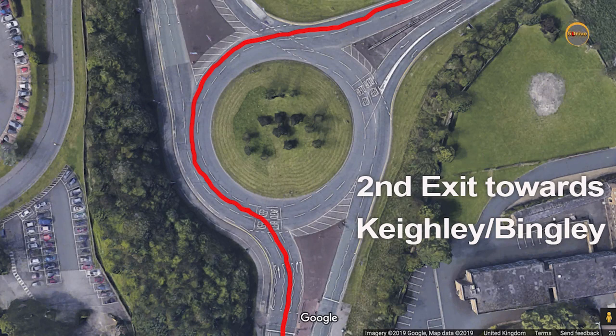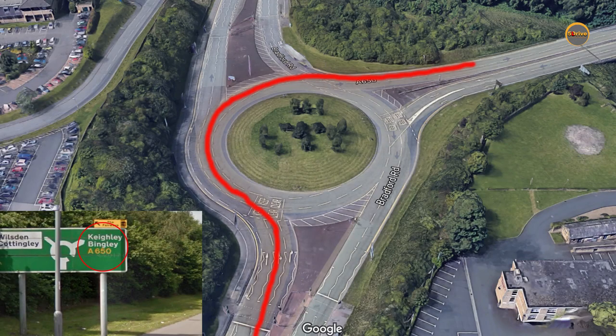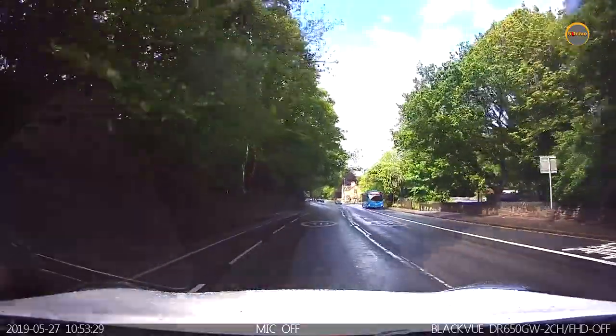Hello everyone, welcome to Five Drive School of Motoring. This is another short video on Bingley roundabout. In this video we'll be talking about how to follow the signs towards Keighley and Bingley. This roundabout only has two exits. If you look at this red line, that direction is towards the second exit. There is a little signboard at the bottom of this picture showing Keighley and Bingley A650. Later in this video we'll talk about how to take that exit, which could be part of independent driving where you follow the signs towards Keighley and Bingley, or you could be following sat nav.